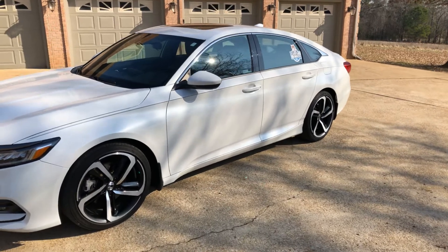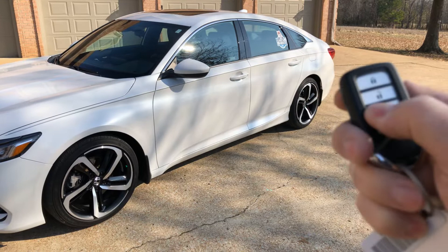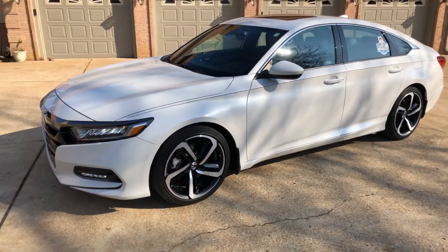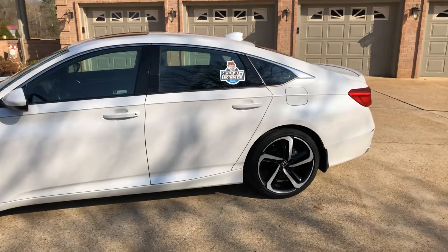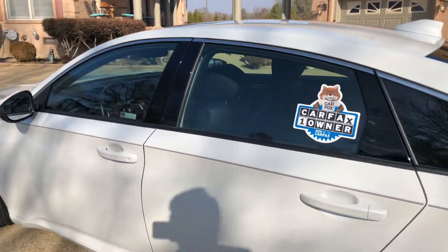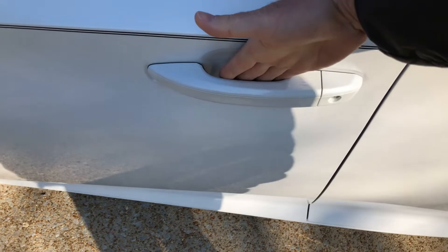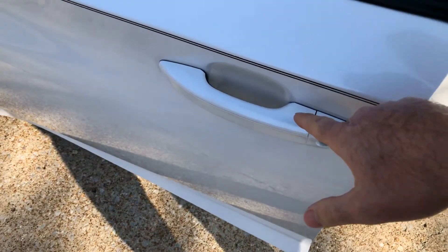You've got remote engine start — you just lock it, push and hold this button, and it cranks up — which is really nice for winter or summertime to get the climate control going. This was a local trade-in, a Tennessee car, one owner, clean Carfax, non-smoker, in like-new condition. You've got the passive active key — just touch to unlock or lock it.